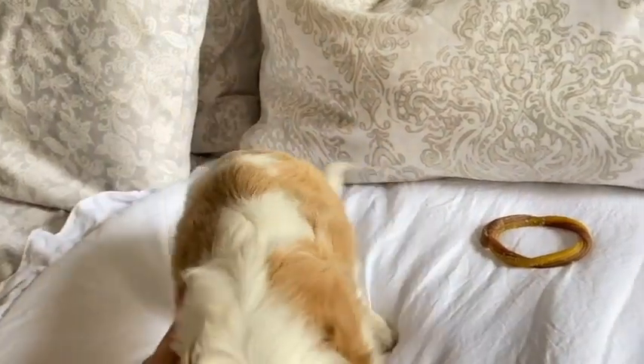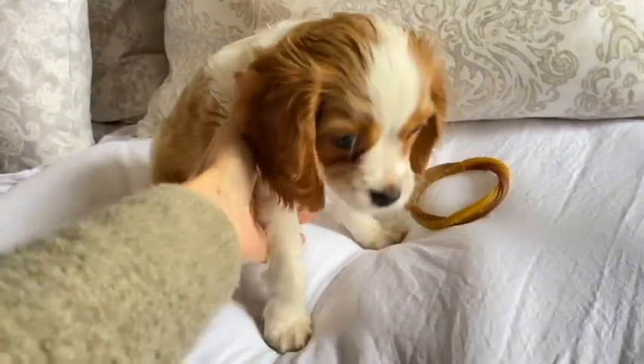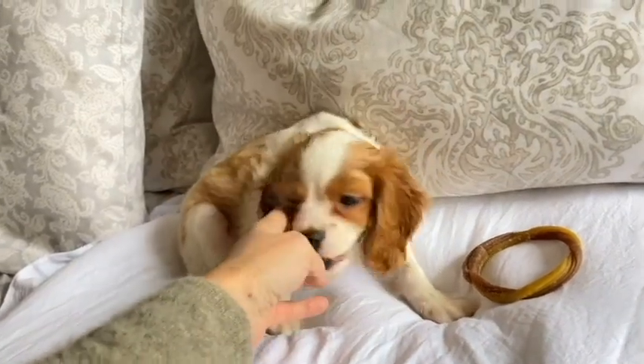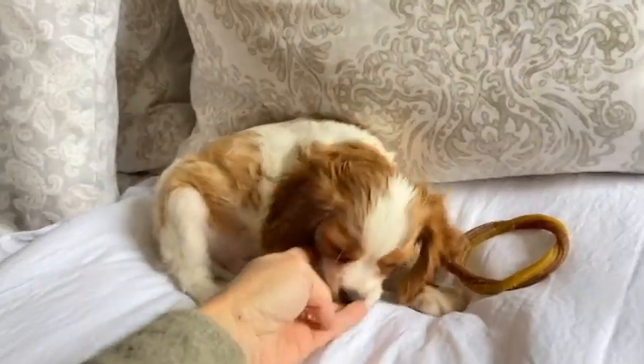Well, I'm going to let you know how big my 11 — he's actually 11 and a half weeks old now — Cavapoo puppy is, for reference.